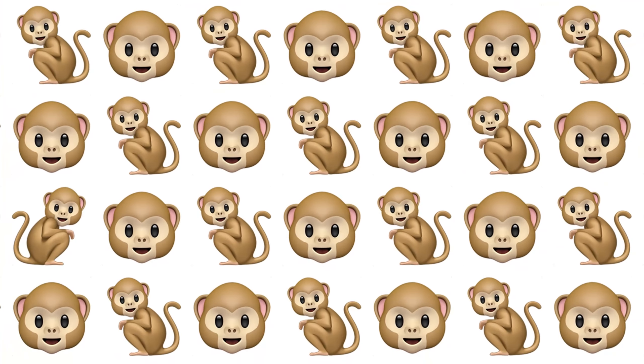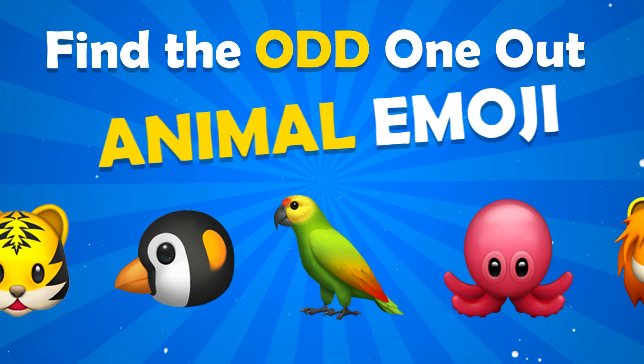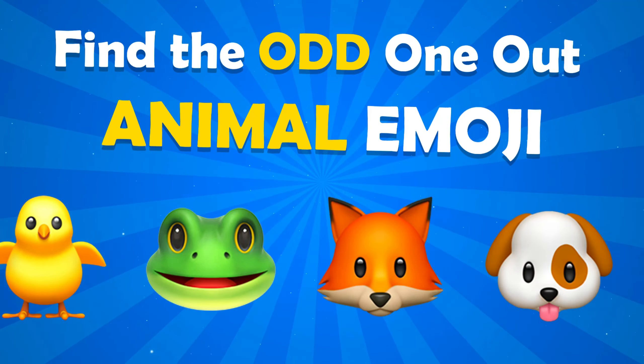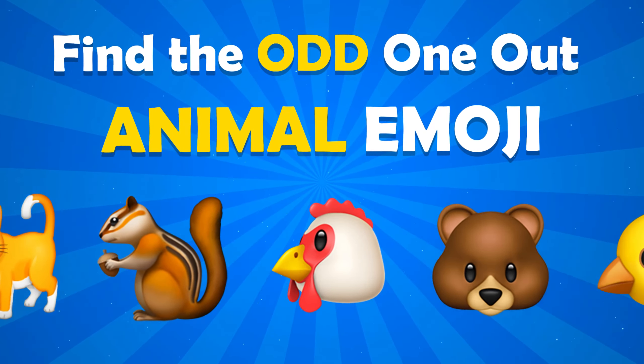Hello everyone, welcome back to Quiz Cubs. Today we have a super fun challenge for you: find an unusual animal with emoji. Will you be able to identify the unusual? Alright, let's get started.